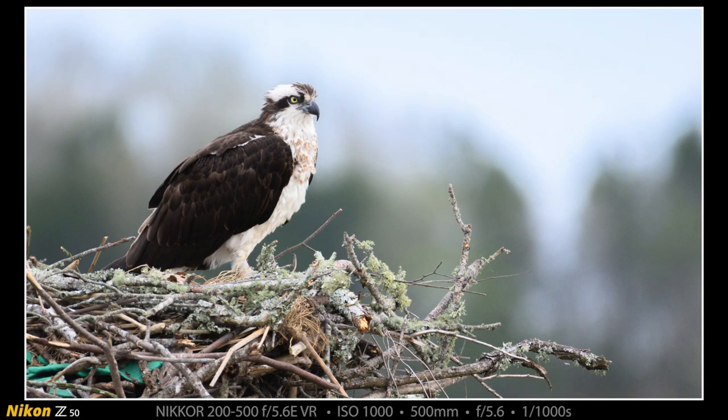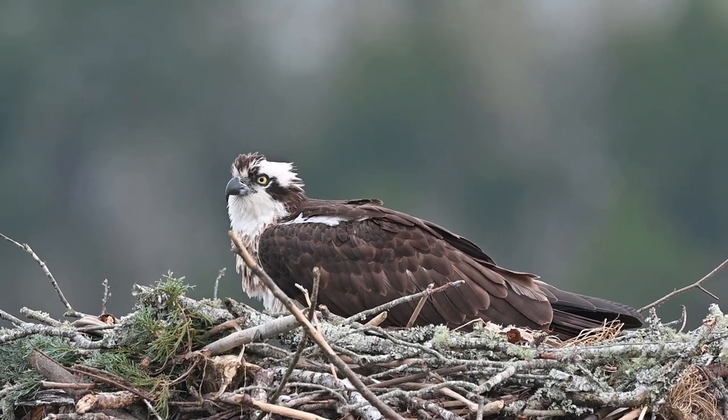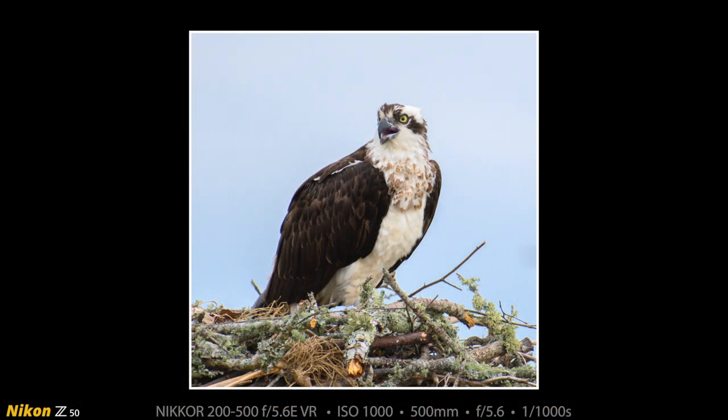Here is a Z50 photograph with the 200-500 f5.6 of the female on the nest, looking regal and majestic. Now back to Z6 video. All of the wildlife video in this video is Z6 and all of the photographs are Z50. Here is another Z50 photograph of the female.